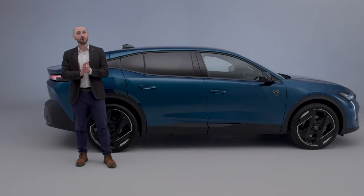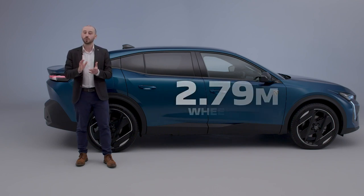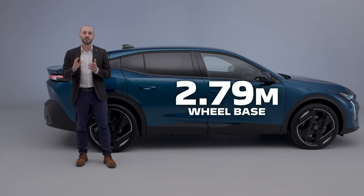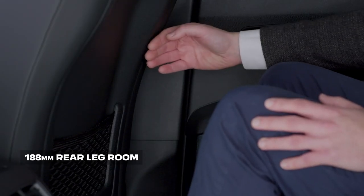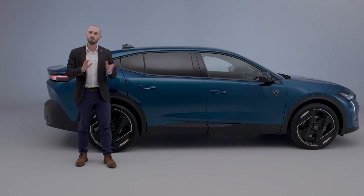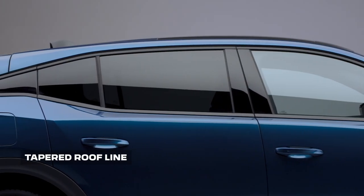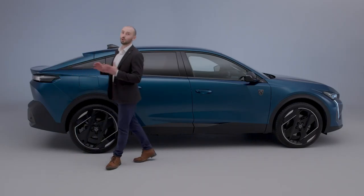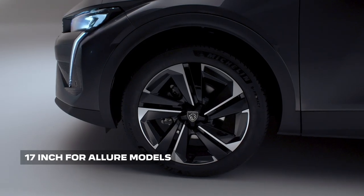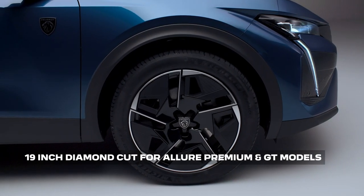The new 408 achieves a drag coefficient as low as 0.29 CX. The 2.79 meter wheelbase provides generous space throughout the cabin, particularly in the rear, with 188 millimeters of leg room. Minimal tapering of the roof to the C-pillar delivers headroom that belies the coupe-inspired design. Wheel sizes for the new 408 start at 17 inches for Allure models, rising to 19 inches with a diamond cut finish on Allure Premium and GT variants.